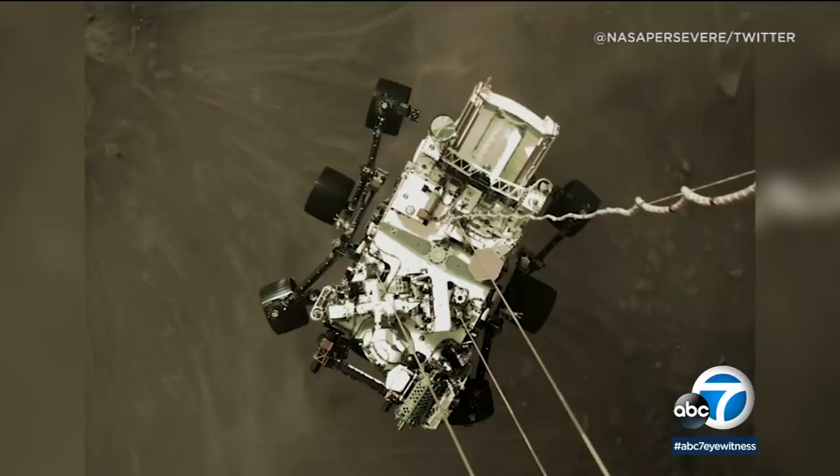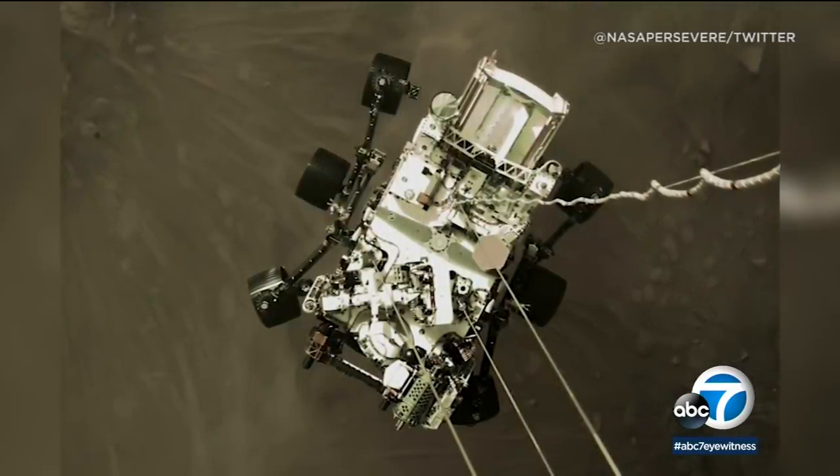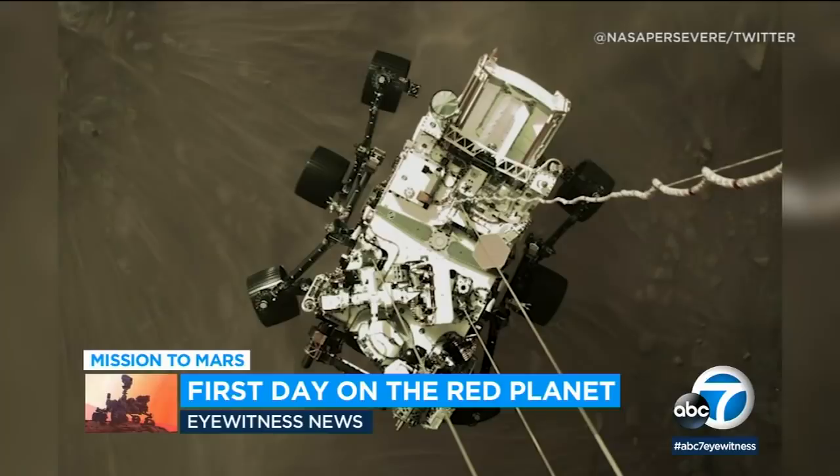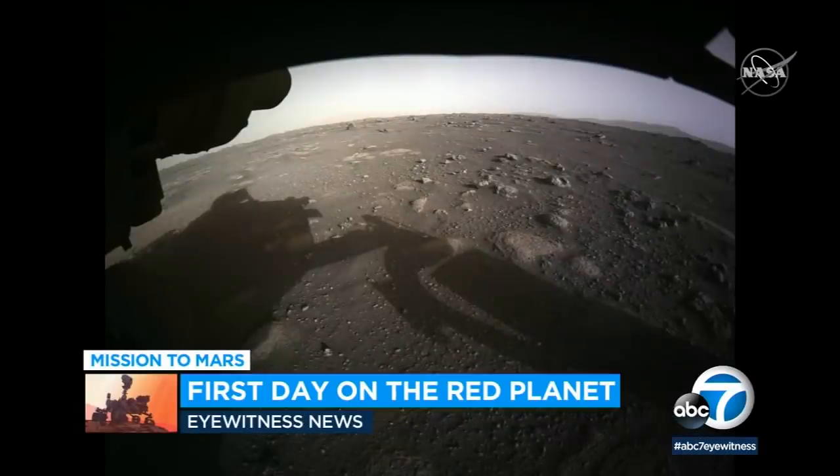These images — the first image is the probe as it actually prepares to land. It's amazing. They were able to get this picture showing the vertical lines of the cables holding it up as it descends. Here's another one: this image was taken by another probe in orbit and it actually shows Perseverance descending to the surface with the parachute deployed. It's just incredible that they were able to capture that image. And here's a view of where the probe actually landed.